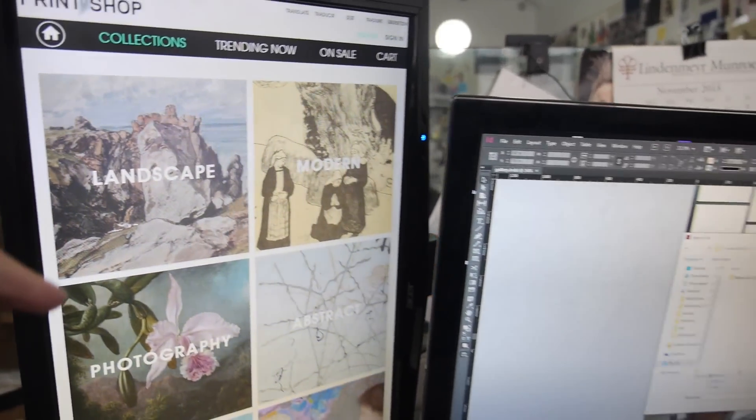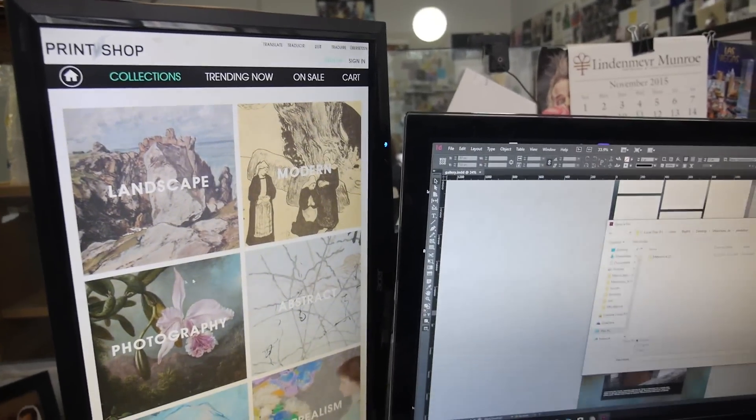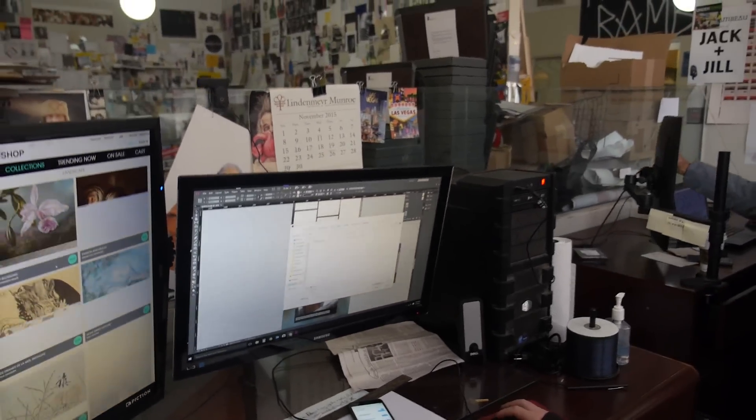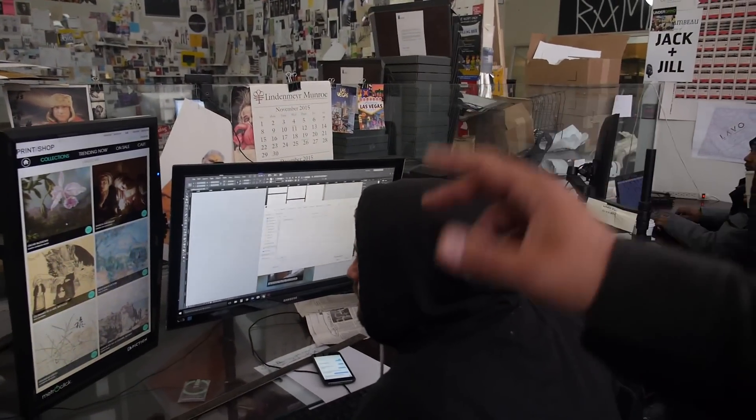This is a UI for touchscreen. This is showing a retail application we're building for museums for touchscreen kiosks. And then if you want to come up to the fourth floor, I'll show you what this place will look like after the renovation.